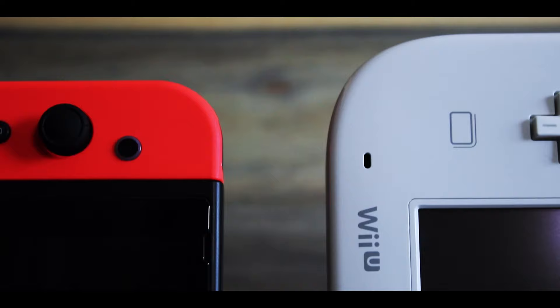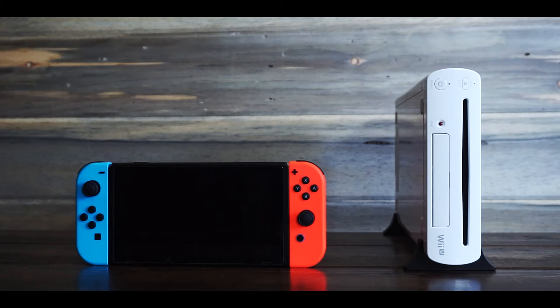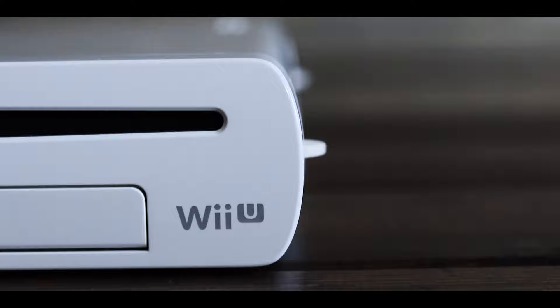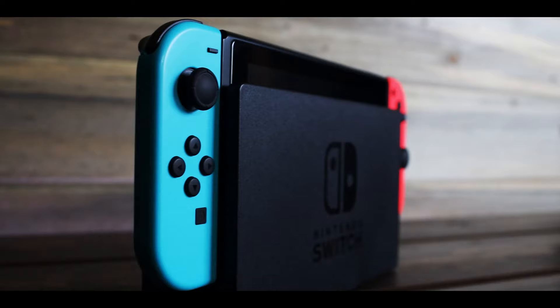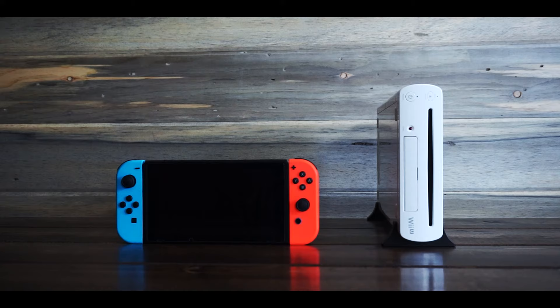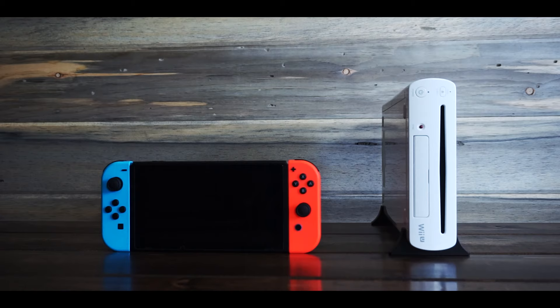There are two Nintendo consoles that share many of the same attributes. They both have screens, play games in high definition, and even share many of the same games. One of them seems like a prototype, an idea that wasn't thought out to completion. The other looks like the final version of that prototype, the finished idea. These two systems are eternally bound to be compared to each other.